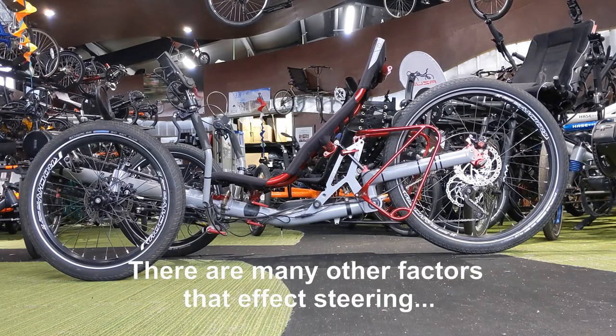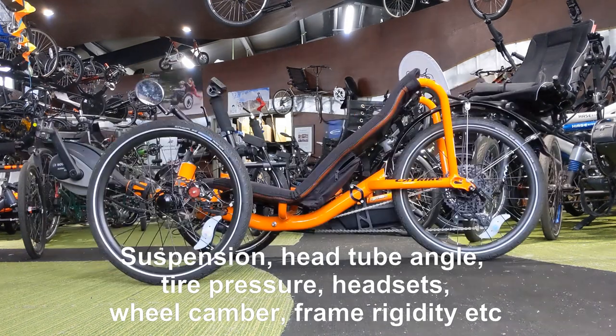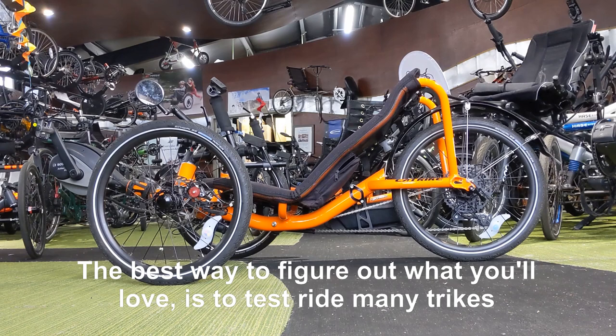There are many other factors that affect steering: suspension, head tube angle, tire pressure, headsets, wheel camber, frame rigidity, and more.